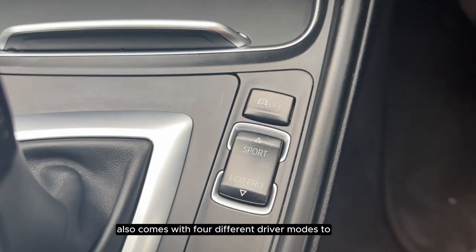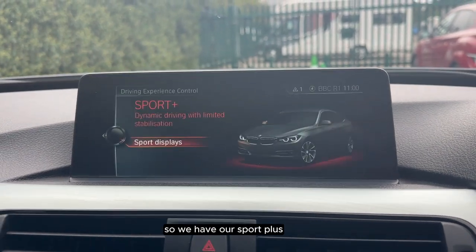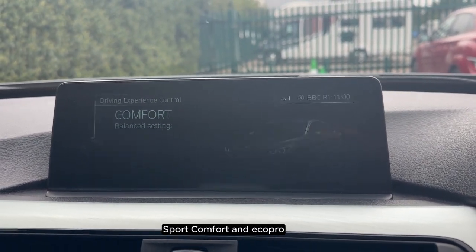The vehicle also comes with four different driving modes to choose from: Sport Plus, Sport, Comfort and Eco Pro.